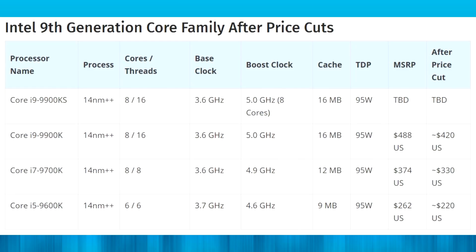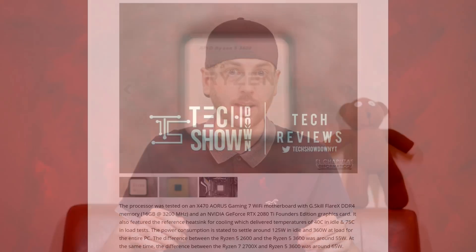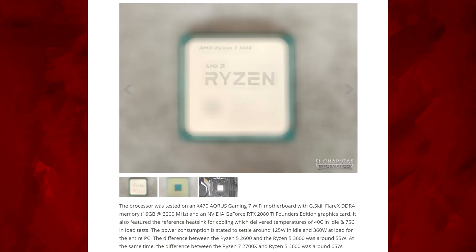Intel is apparently going to be dropping its CPU prices by about 15%, but even if they do, the 3600 will still be at a decent price point. The Ryzen 5 3600 is a CPU that a lot of you guys are obviously interested in. From the specifications and everything AMD has said so far, it's definitely caught a lot of people's attention as a very good value-for-money CPU.